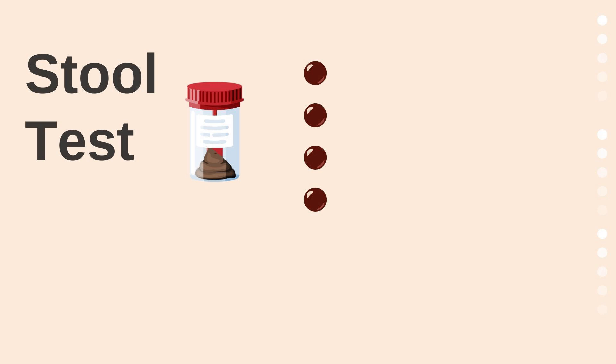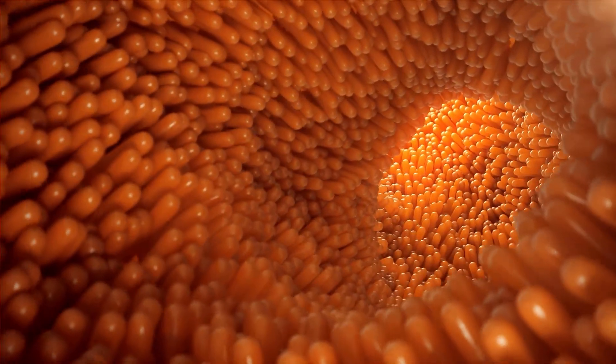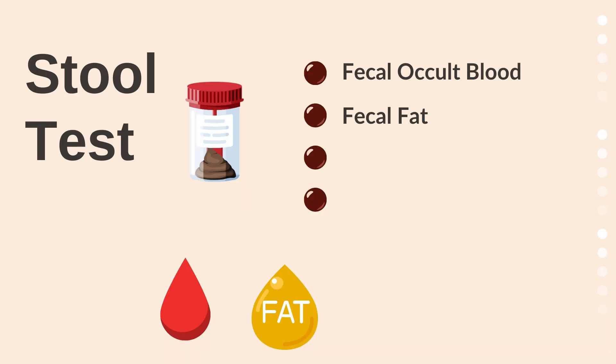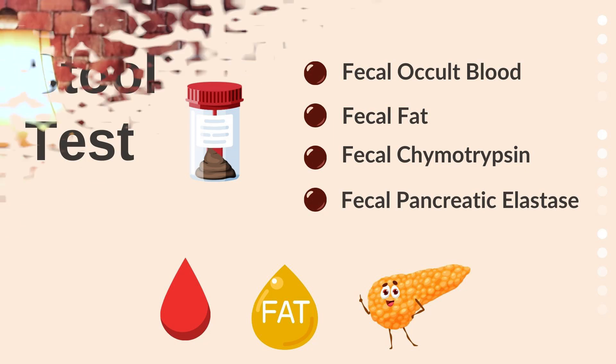There are also a couple of stool tests. We look for occult blood — hidden blood in the stool — and fecal fat, which is fat not absorbed by the small intestine. Fecal fat can indicate insufficient bile or small intestinal damage from conditions like celiac disease, where the villi are damaged and can't absorb fat. We also test for fecal chymotrypsin and fecal pancreatic elastase for chronic pancreatitis. This has been a quick review of some of the many tests available and an introduction to what they point to.